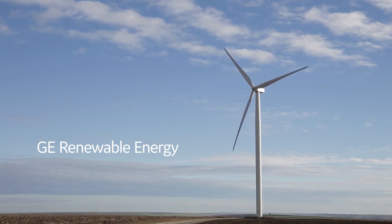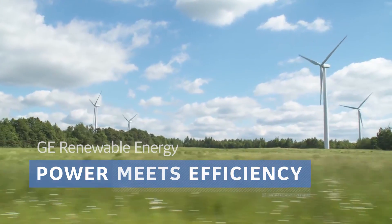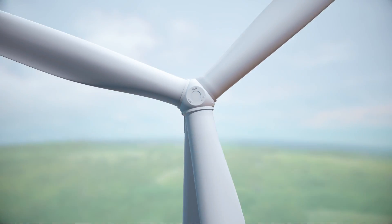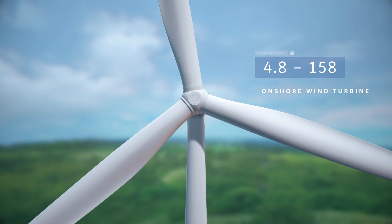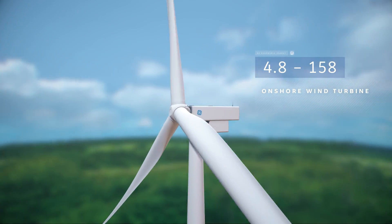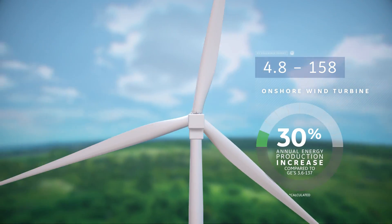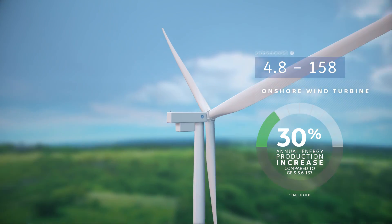GE Renewable Energy will soon bring you to a future where power meets efficiency. We are pleased to introduce GE's 48158 Wind Turbine. This game-changing turbine is GE's first installment in the 4MW range for onshore wind, the biggest onshore wind machine in the portfolio to date.